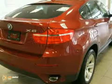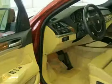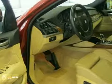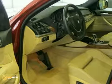Features include power front seats, a tire pressure monitor, rear view camera, space saver spare, rear climate package, premium package, cold weather package, premium sound package, and the sport package.